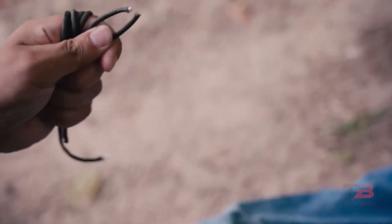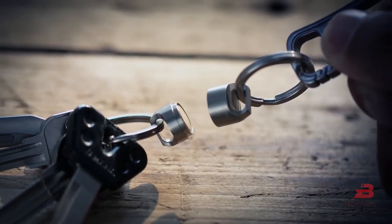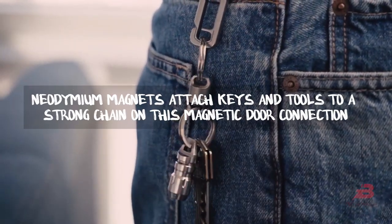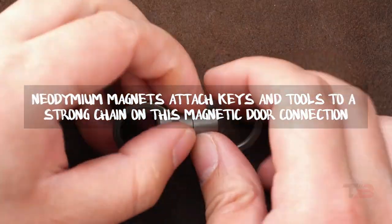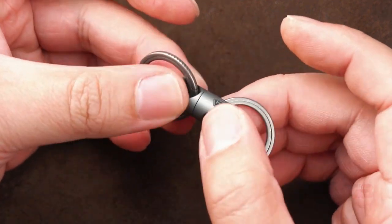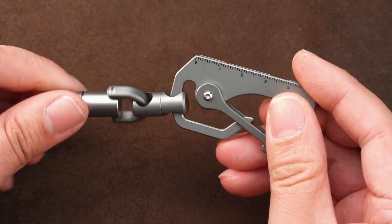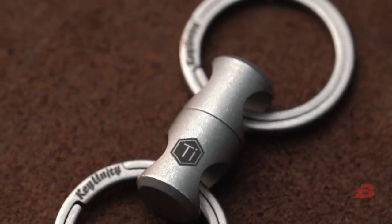Number one: Magnetor Connector. Having a small multi-tool on your keychain can be helpful, but taking it out of the ring tube can be tricky. Neodymium magnets attach keys and tools to a strong chain on this magnetic connector, which can hold up to four pounds of weight. When you want one of your keys, just pull the bottom part to separate it. With this ultimate quick-release keychain you can always access your keys, equipment, and tools.